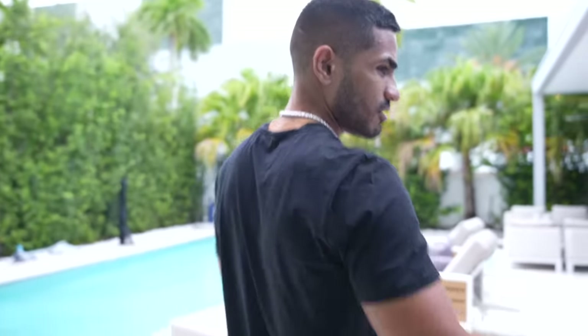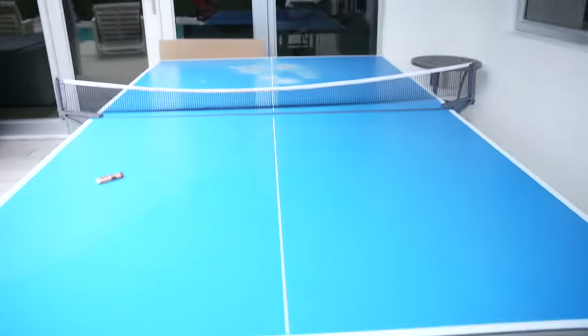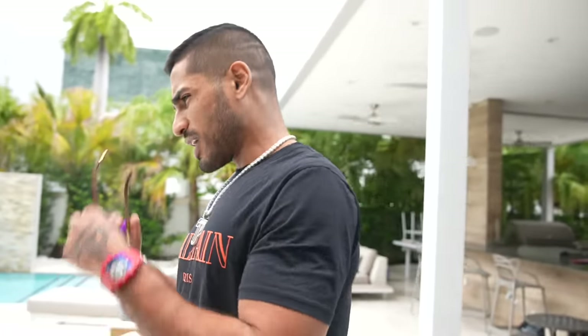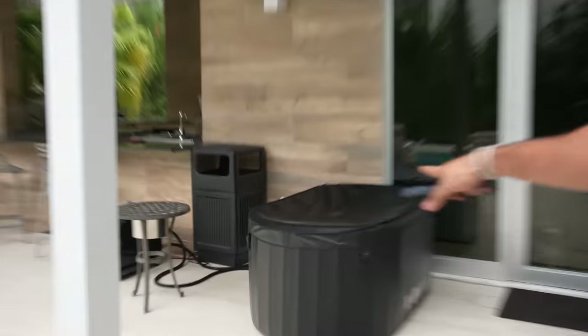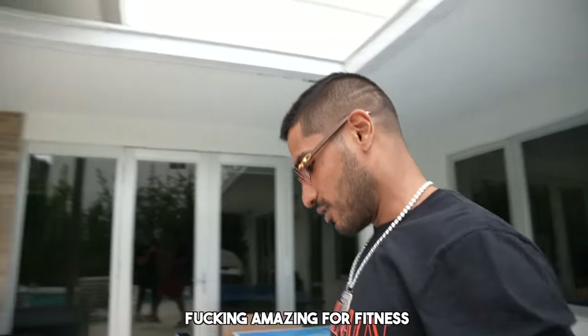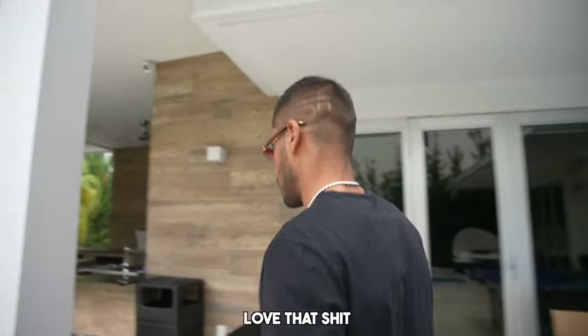Out back we've got a ping pong setup - this is actually my third ping pong table. Every time I get one, the rain messes it up. This one's supposed to be an outdoor table but it doesn't work anymore. We've got a jacuzzi right here and a cold plunge right next to it. The cold plunge is at 45 degrees and the jacuzzi is at 104 degrees - it's amazing for fitness, I love it.